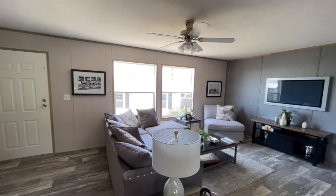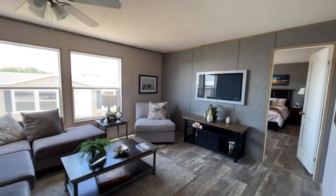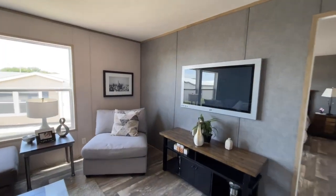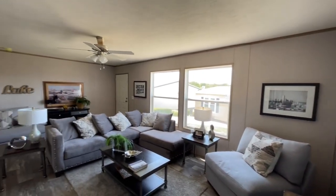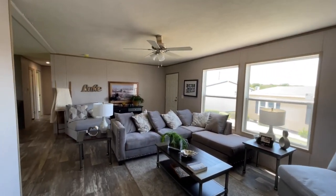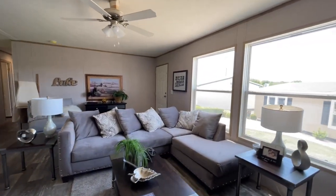When you do first walk in, this is kind of what you're greeted with — this nice, big, spacious living room. Smells good in here too. That's probably one of my favorite things. I love coming into these homes and if they smell good, you know it's going to be a good tour.